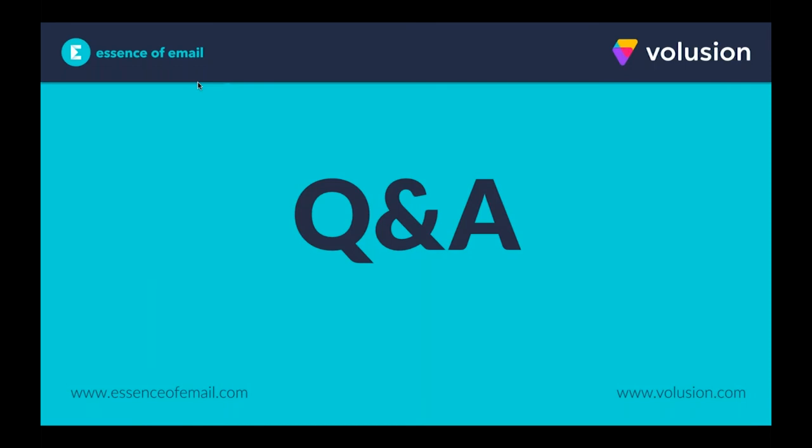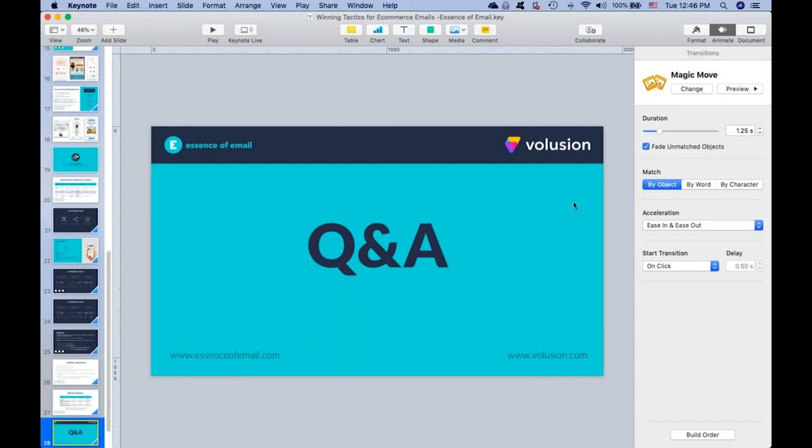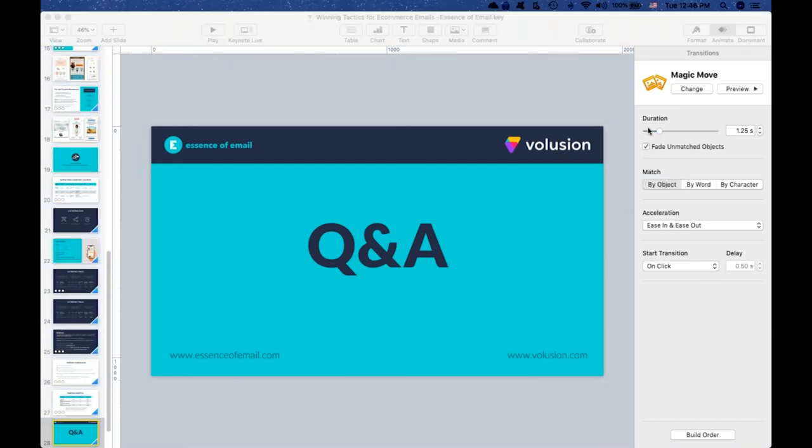Thank you for sitting through that presentation. Hopefully that was helpful. From here, I'm going to take a look at some of the questions that came in and we'll get through a couple of those and then conclude the webinar.